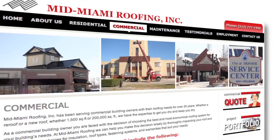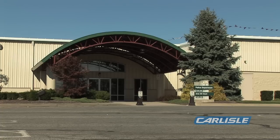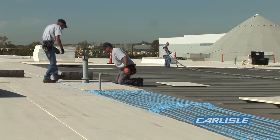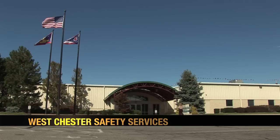When Dan Mink of Mid-Miami Roofing in Monroe, Ohio heard about the problems plaguing the roof of the Westchester Safety Services facility, two words immediately popped into his head: metal retrofit. Mink had been working on a separate project for the township when an official mentioned the need for a roofing solution for a failing metal rooftop on the Safety Services building.